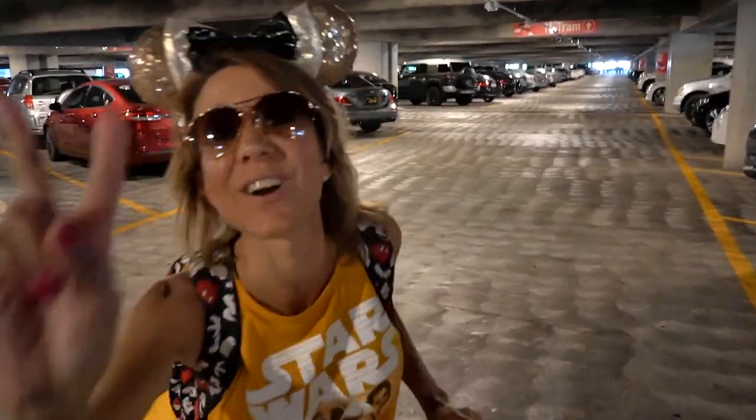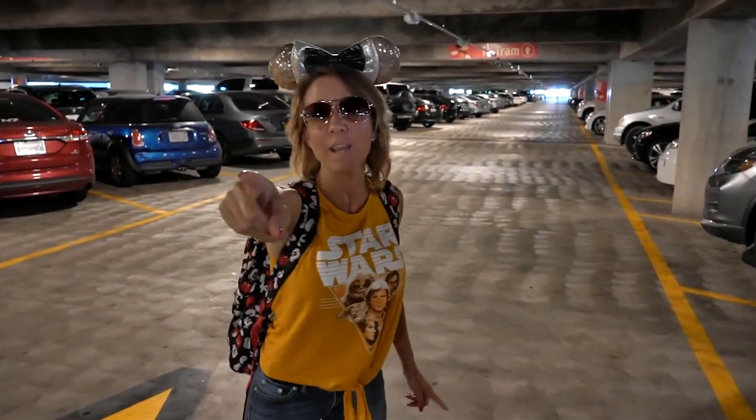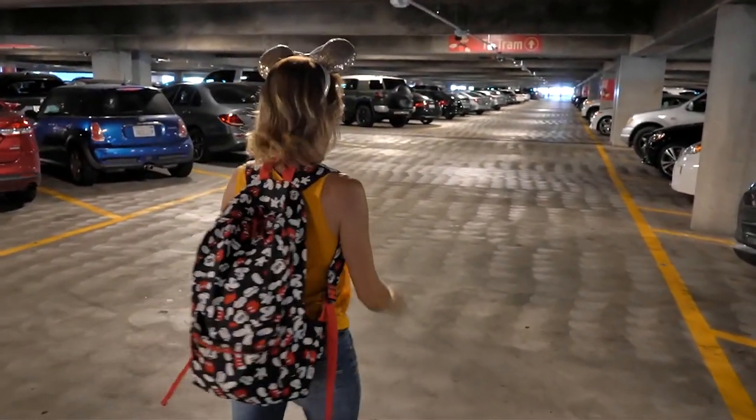Those are two fun things, two amazing things — fun birthday, fun Star Wars. Come on!